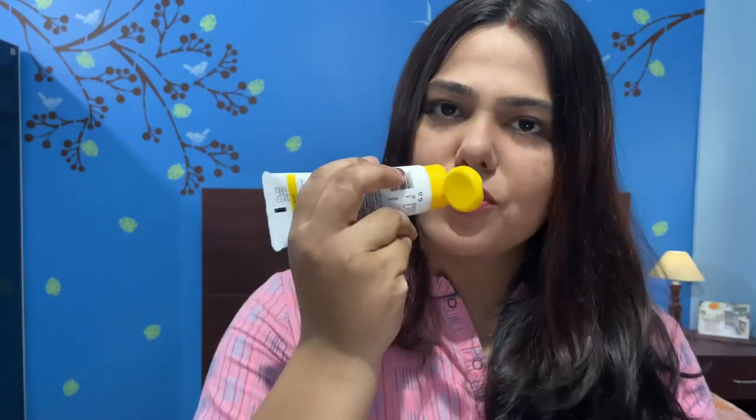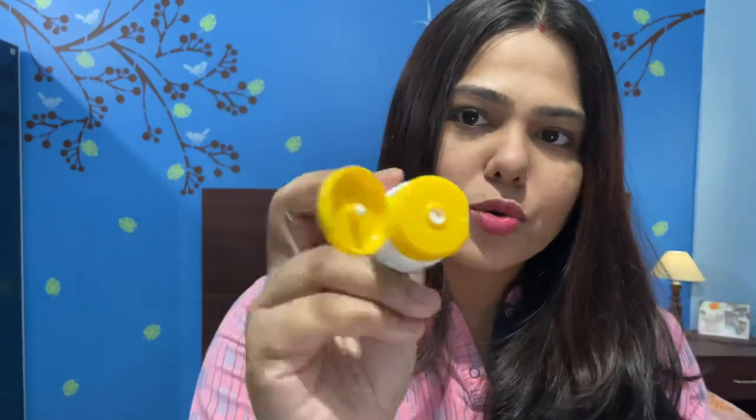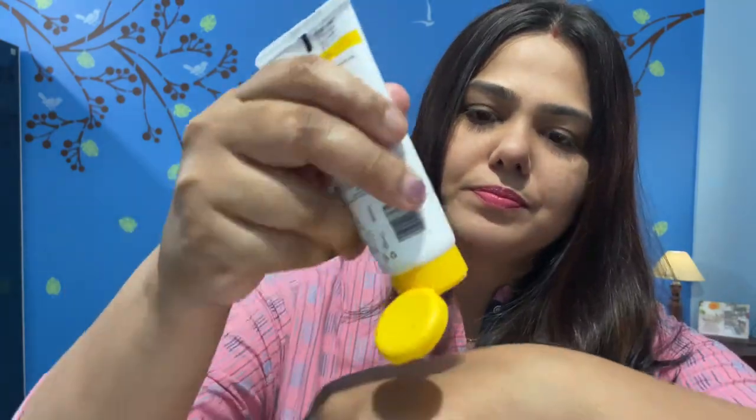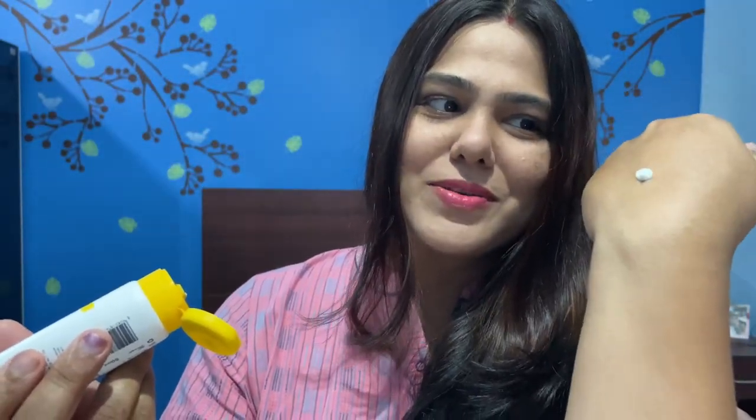It absolutely has no fragrance. A lot of sunscreens have a very bad smell that makes them difficult to use, but this one has no smell at all. It is a white sunscreen — not a gel formula, but a creamy formula.